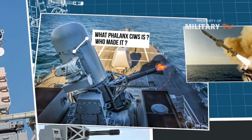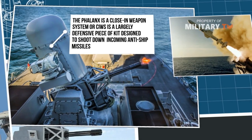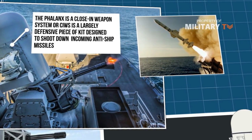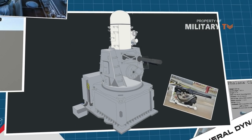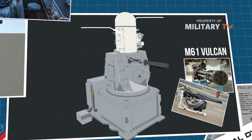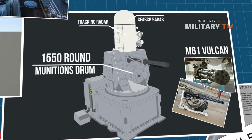The Phalanx is a close-in weapons system, or CIWS, a largely defensive piece of kit designed to shoot down incoming anti-ship missiles. The Phalanx is arguably the most cutting-edge SeaWiz currently around, sporting a powerful 20mm M61 Vulcan autocannon, an advanced dual-antenna KU-band radar array, and a huge 1,550-round munitions drum.